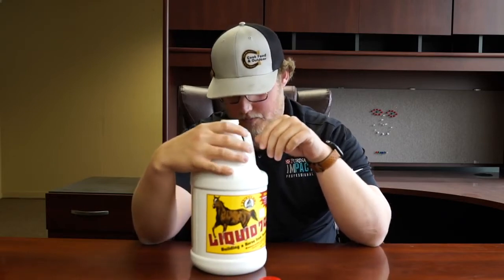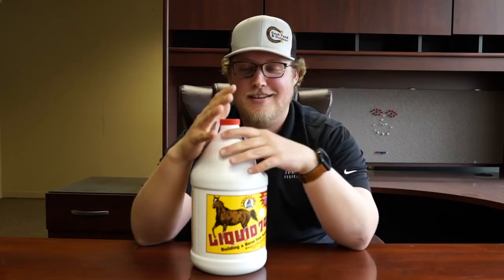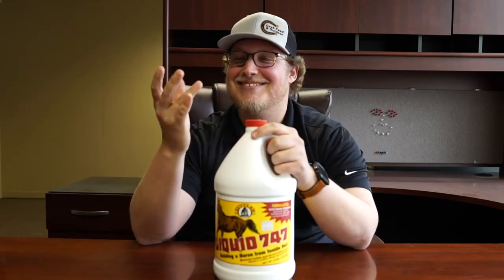And if you look at this product, it is very, very heavy in molasses. It's pretty much all I can taste, and it has a really weird aftertaste. So if you're putting this on your horse's feed — especially a sweet feed — they might not even notice it's on there. That taste is so funky.